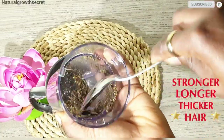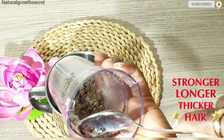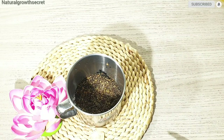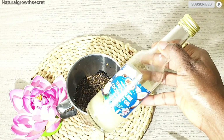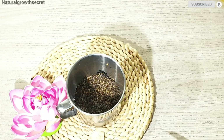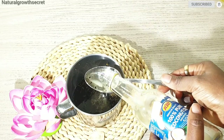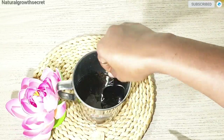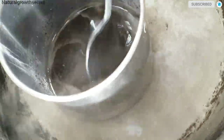I went ahead to blend my amazing hair growth herbs — or seeds, whatever you want to call it. After blending the seeds, I go ahead to add in my oil. Blending your seeds will allow the oil to be properly infused and allow all the nutrients to go into the oil. I'm going to be making use of coconut oil. You can make use of any other oil such as almond oil, castor oil, avocado oil, or grapeseed oil — there are so many amazing types of oil.